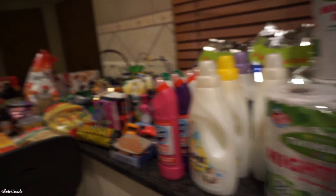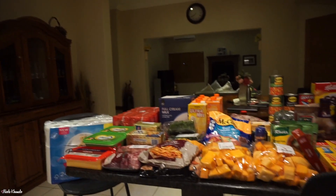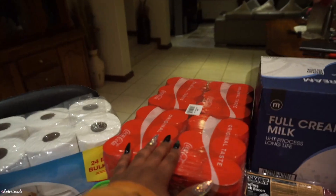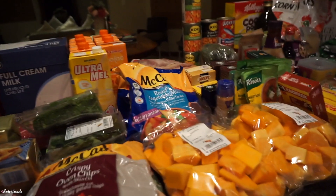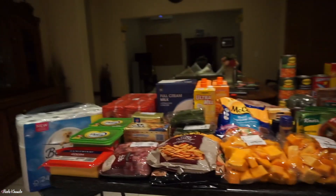So yeah, that is the entire grocery haul. It doesn't seem like a lot, but we got a lot of things that we don't typically get — this is not typically what we get. The Coco Pops, we don't get. The cookies. So I think we did okay.